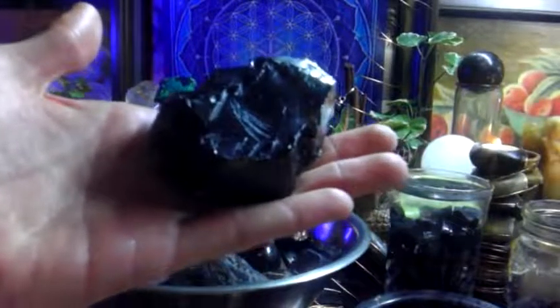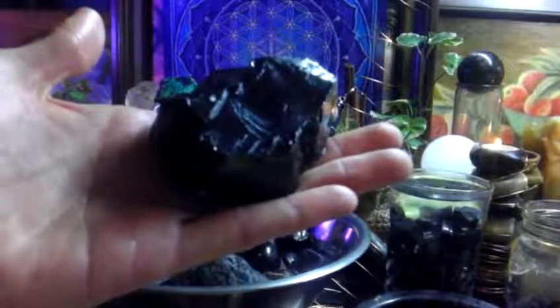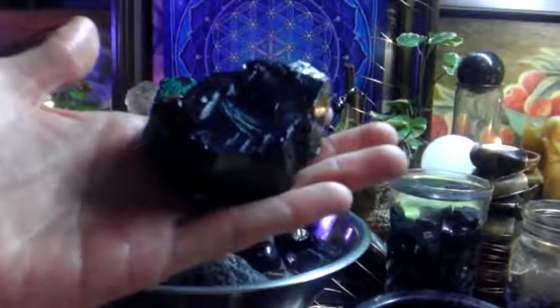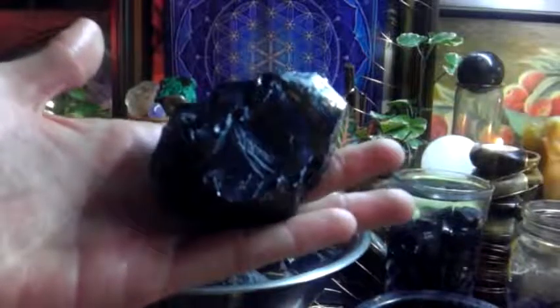Shungite is the highest vibratory stone on the planet. It's equivalent to a solar storm, a magnetic storm. Its energy is off the charts.